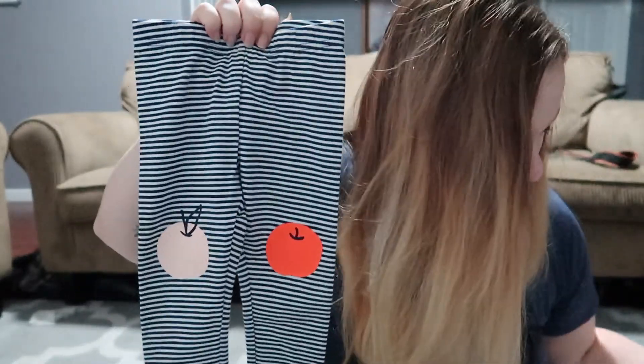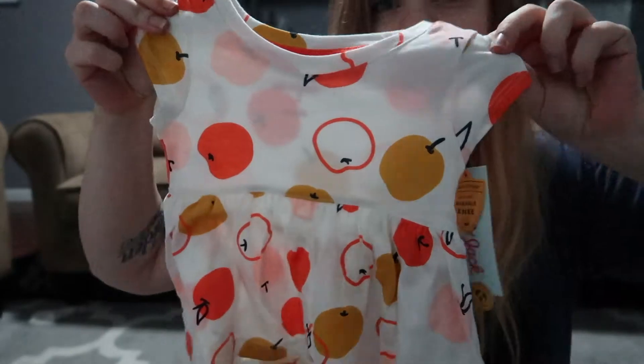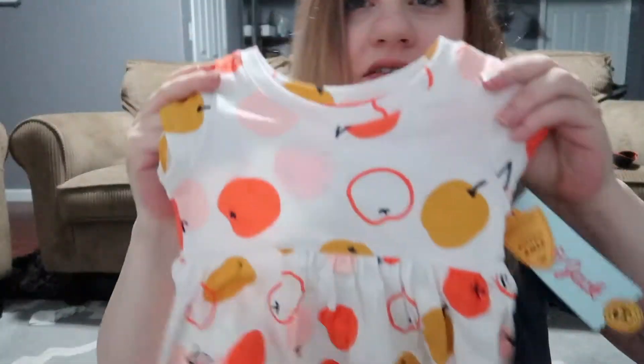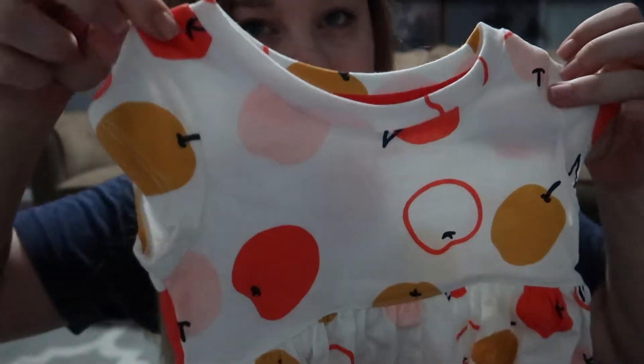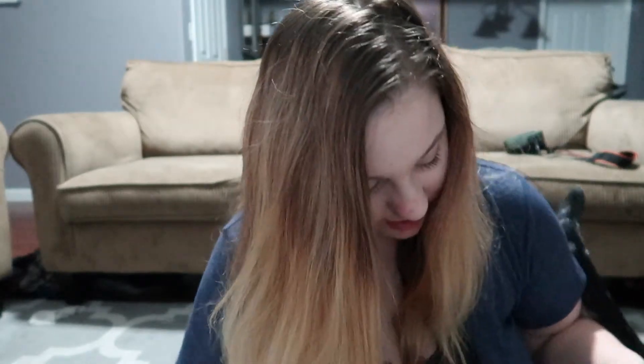I haven't actually looked at these yet — I have this pile I just opened from the boxes, so I'm going to get to look at it for the first time with you. I hope they hold up to what I thought they'd be on the internet. The first thing — here's some pants with little apples on them and a little tunic that goes with it, with apples on it as well. It's got short sleeves, kind of flowy.